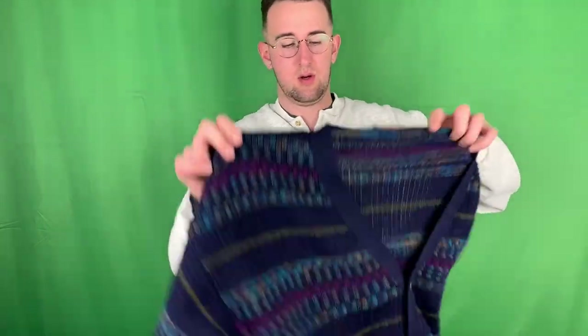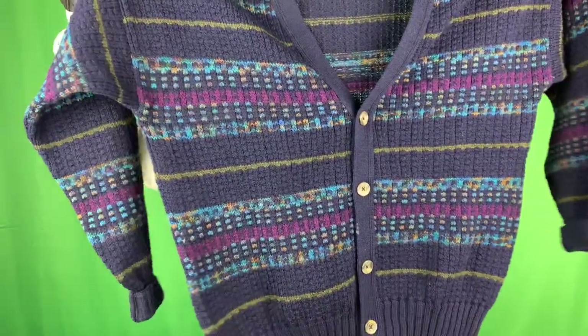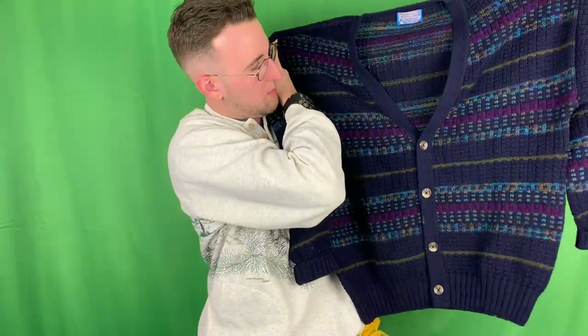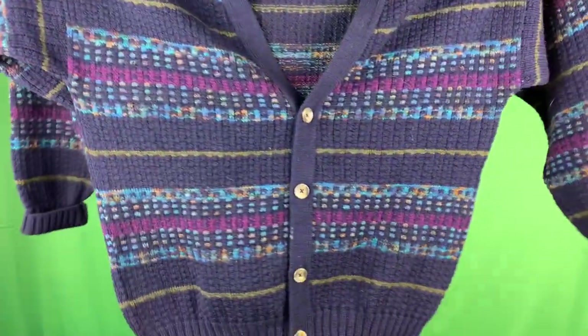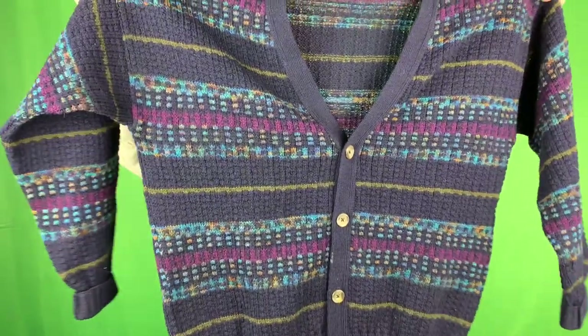Last but not least - this is actually cool. This is a Pendleton cardigan, made of 100% wool in USA. It almost looks like it's from the 80s with the colors. Buttons up on the bottom - not a single snag to be seen. Look at that tag. Can we get a moment of silence? Nice Pendleton cardigan.